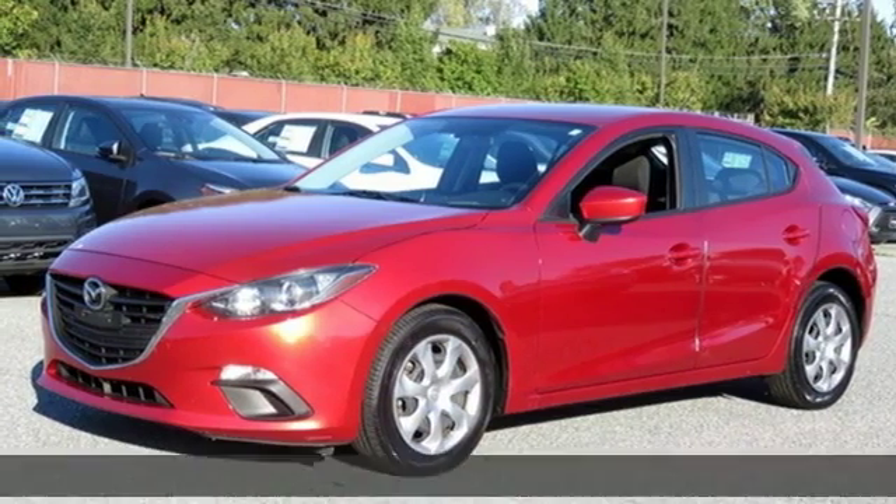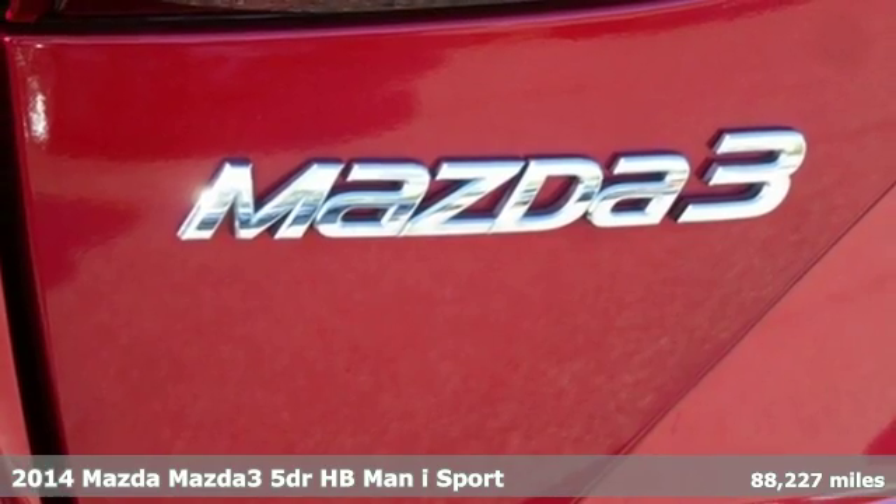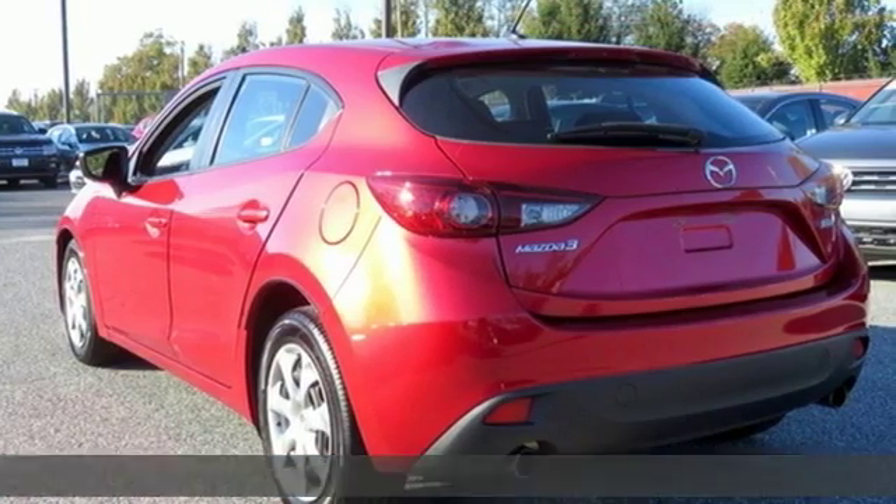It's a 2014 Mazda 3. A design that makes it seem so alive. A drive that makes you come alive. Welcome to Driving Exhilaration.